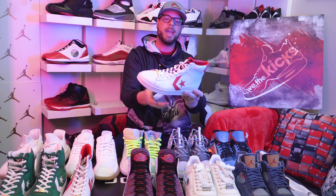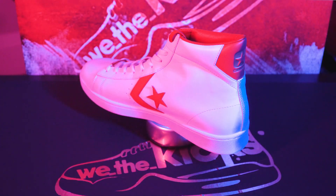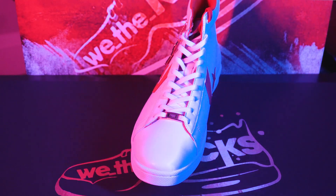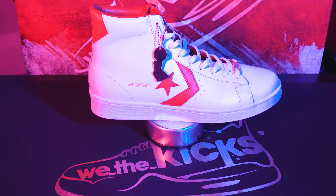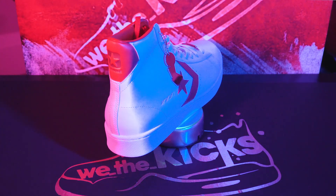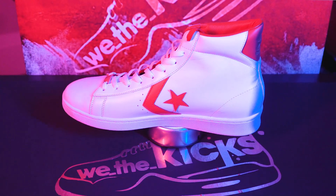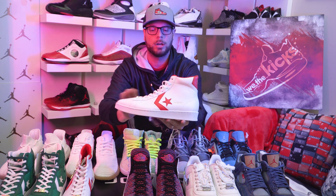My second favorite Converse is the Pro Leather Mid, called The Scoop. It celebrates 76ers star Julius Irving and his 1980 playoff run. Such a sick shoe — very smooth. You know me, sucker for a white shoe. These Converse all have '16' on them, which stands for how many games you have to win the playoffs. In this celebration they did last year, they released 16 shoes total. These are two of them.